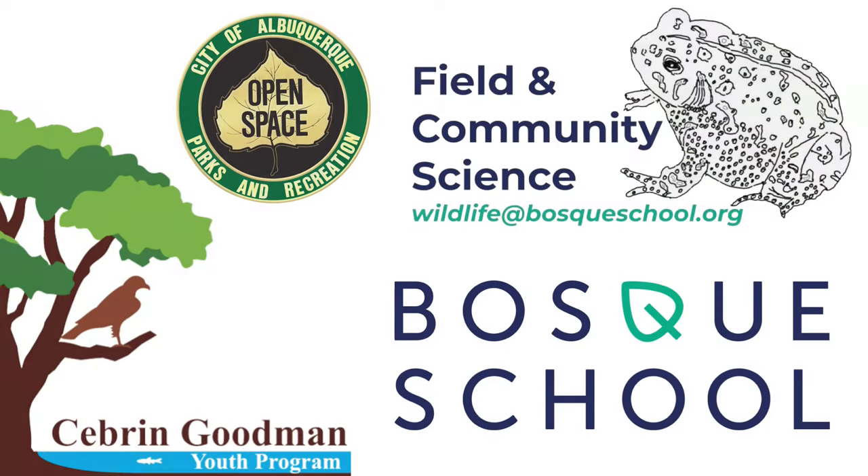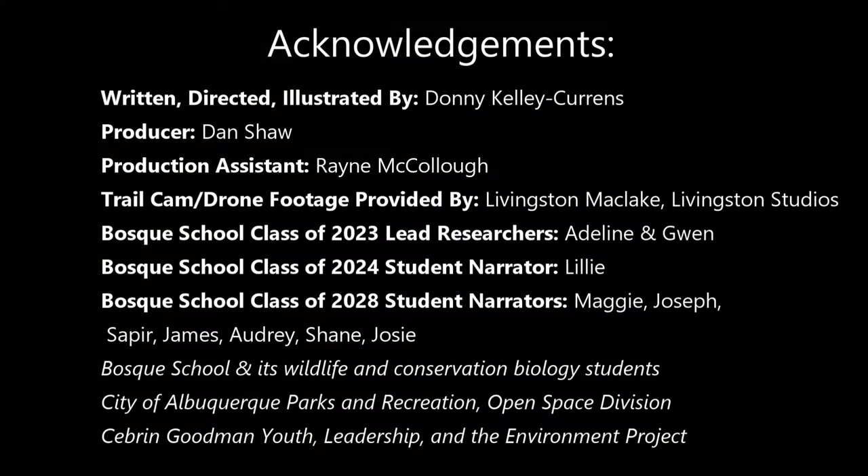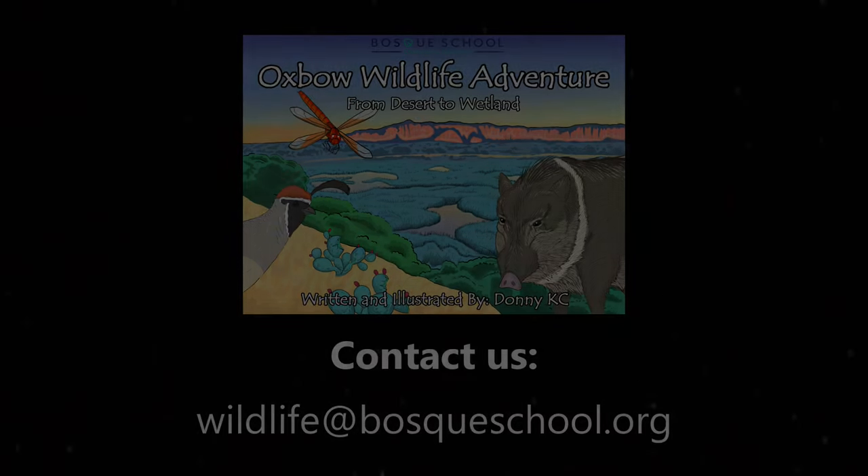Thanks to the City of Albuquerque Parks and Recreation Department and its Open Space Division, Sabrin Goodman Project, and Bosque School students, and all who care for the places where people and wildlife can thrive together. For more information or copies of the companion activity booklet for this video series, contact us at wildlife@bosqueschool.org.